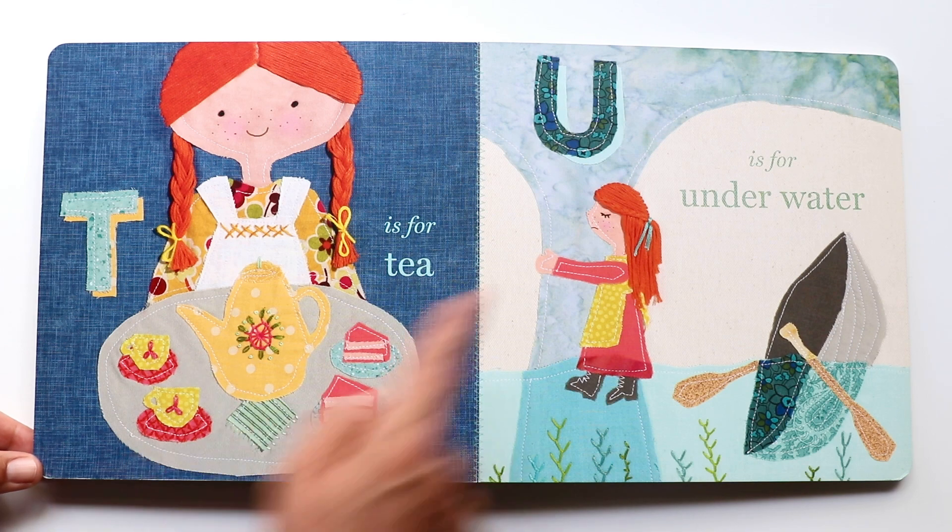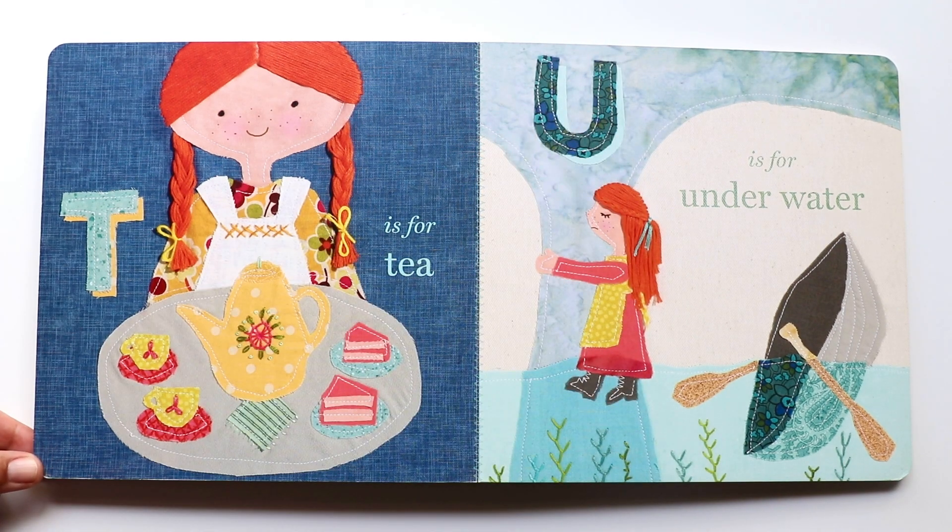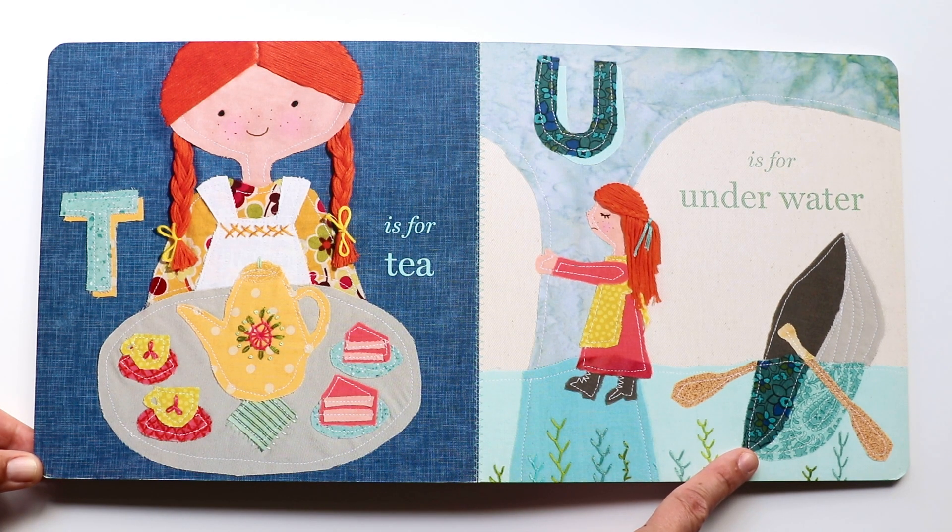The next letter is U. U makes an 'oo, oo, oo' sound — and it can also make an 'uh, uh, uh' sound. And U is for underwater. There goes Ann's boat — it looks like it's sinking and going underwater. Uh oh, Ann's in trouble.